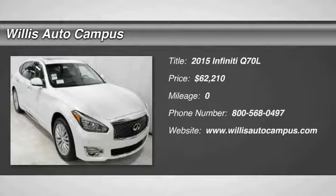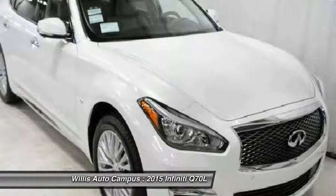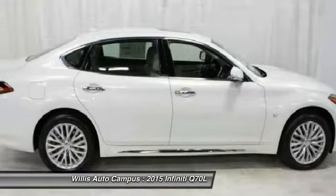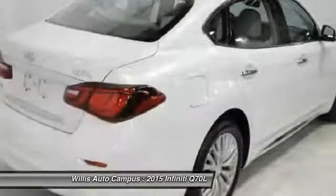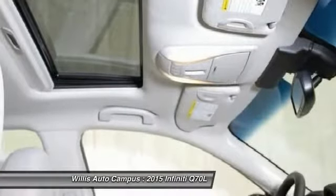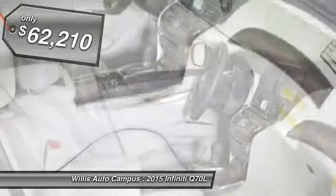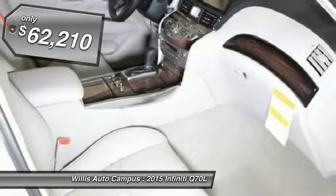The 2015 Q70L. The luxurious Infiniti Q70L offers plush interior accommodations and a spacious interior cabin. Passengers of the Q70L will feel like they're riding first class all the way. Enhanced agility and safety protection features fill this luxury sedan, and it is priced below $65,000.